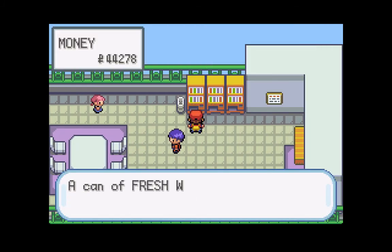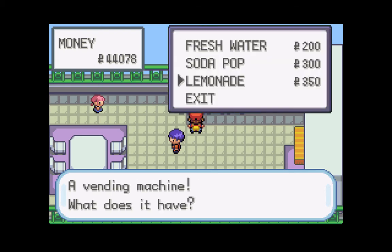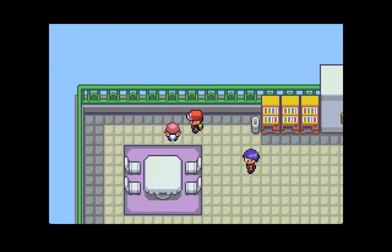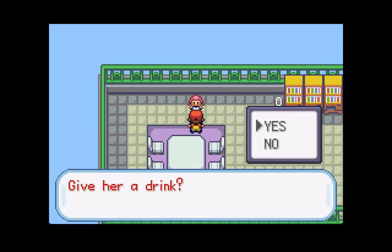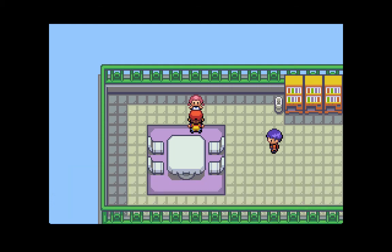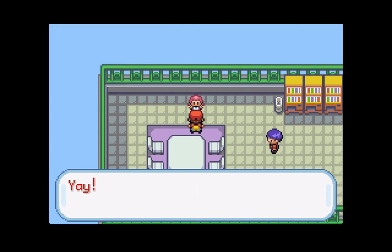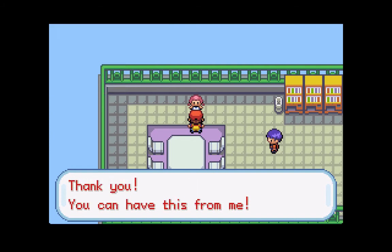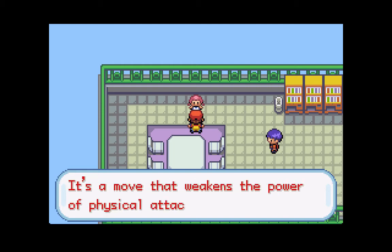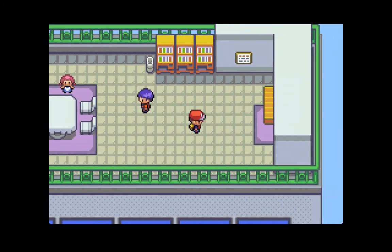Actually, let's buy all the drinks - each drink will give you a different TM. Let's give her the other drinks. We give her a Soda Pop and she gives us TM20, which is Safeguard - another good strategic move. Let's give her the Lemonade. She gives us TM33, which is Reflect. Awesome! So we are going to teach those moves to our Pokemon at some point in this LP.